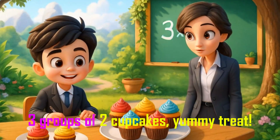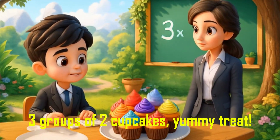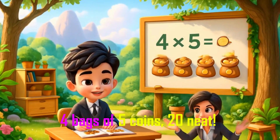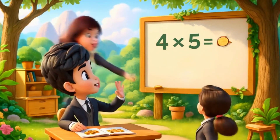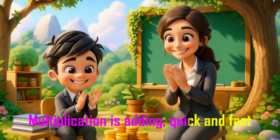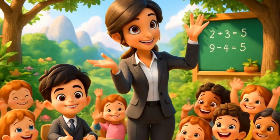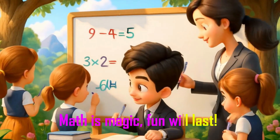3 groups of 2 cupcakes — yummy treats! 4 bags of 5 coins makes 20. Multiplication is adding quick and fast. Math is magic, fun will last!